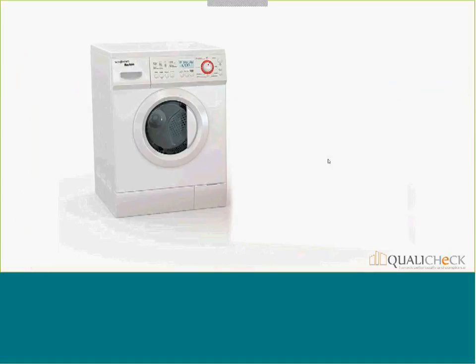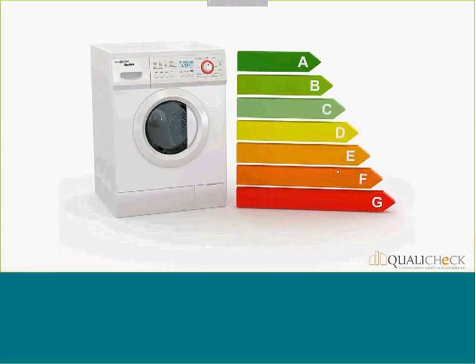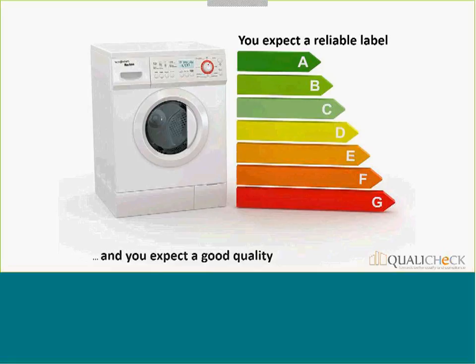Let's start with why Quality Check. Consider a washing machine or dishwasher — in this sector it's very familiar that we have energy labeling, from G to A+++. That has become a major driver for selection for most households when choosing appliances. Of course everybody expects that these labels are reliable, and you're not only choosing such a device because of the label — you also expect it to be of good quality.